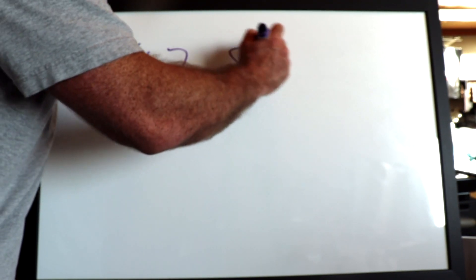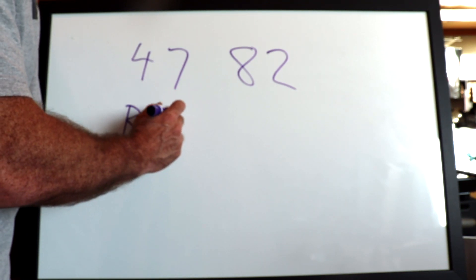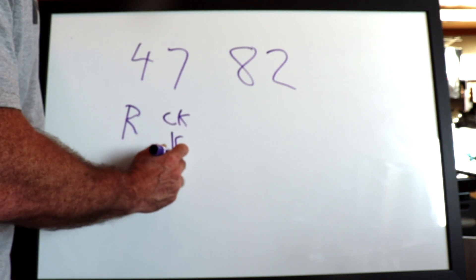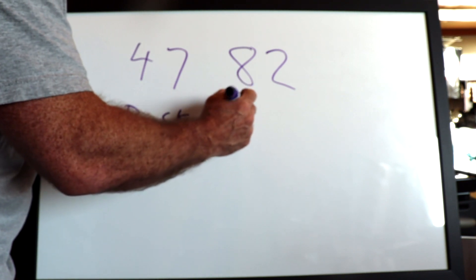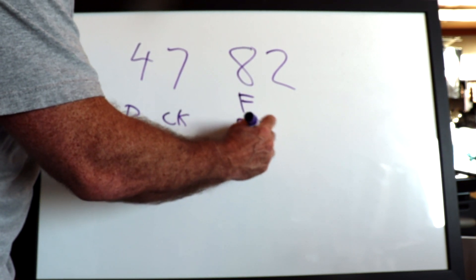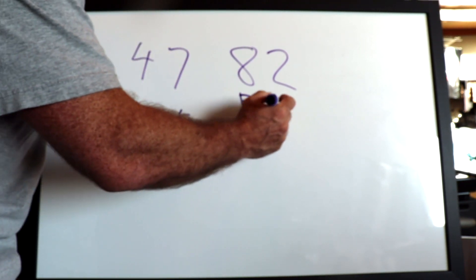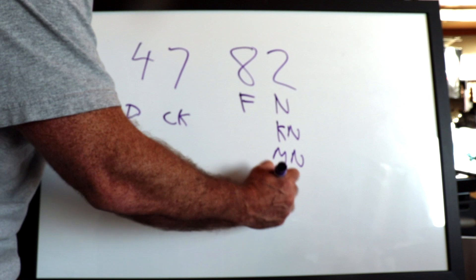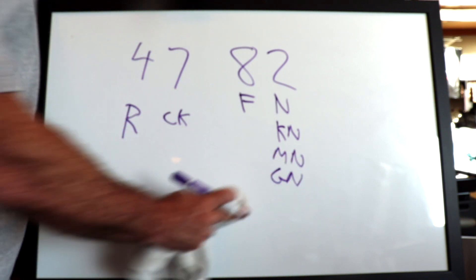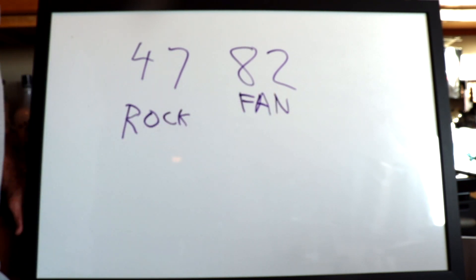Let's do a few more: 47, 82. Four is the 'ruh' sound, seven is the 'ka' sound — use a CK. Eight is the 'fuh' sound — use an F. Two is the 'nuh' sound — use an N. Adding vowels: 47 is 'rock,' and 82 is 'fan.'